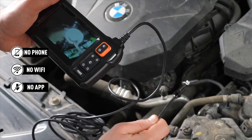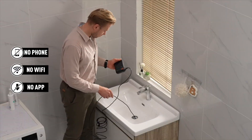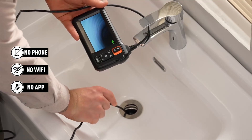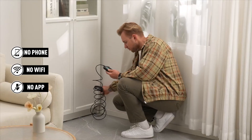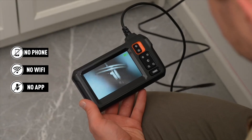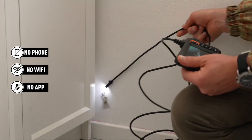With an IP67 waterproof rating, this endoscope is perfect for sewer, plumbing, and other challenging environments where water resistance is essential. Whether you're a professional or a DIY enthusiast, this tool is reliable and durable for a wide range of inspection tasks.